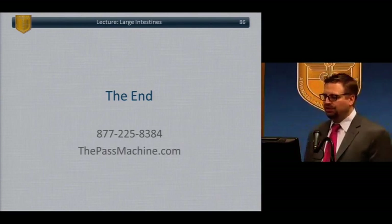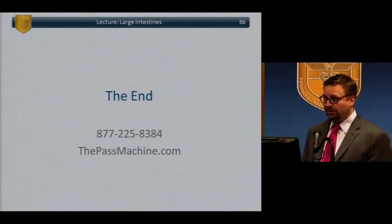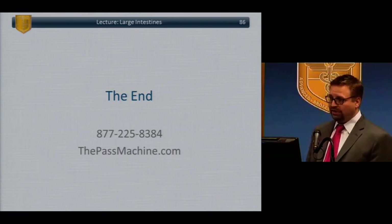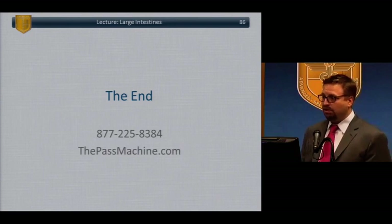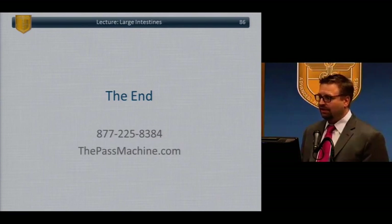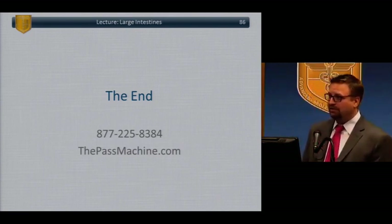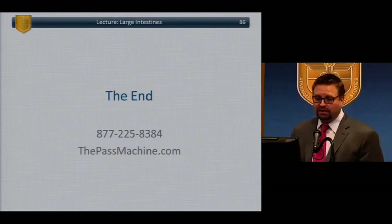For GIST of the rectum: complete surgical excision is the treatment. That may mean a local excision via transanal surgery or TEM (transanal endoscopic microsurgery) if possible, or a radical excision like LAR or APR if necessary, depending on size and location. The main decision is excision versus Gleevec versus observation — but excision is the answer.